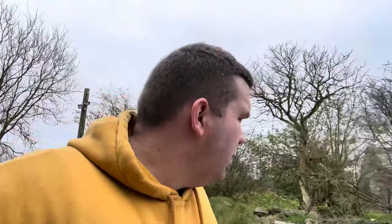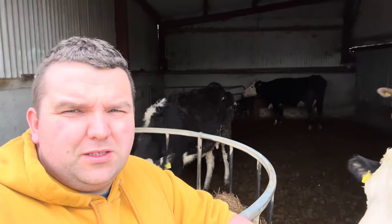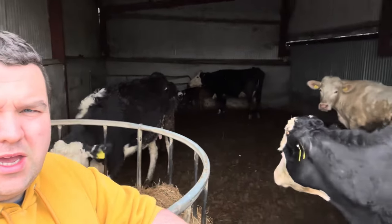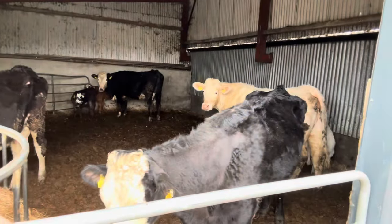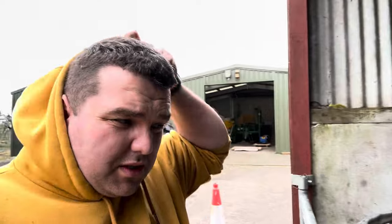Just in here, the crew hasn't changed — it's still the same crew: three black whiteheads, three calves, and our Charlie heifer with her bull calf. That bull calf is now sucking on the black whiteheads as well, which was what I was hoping would happen when I put them in here.